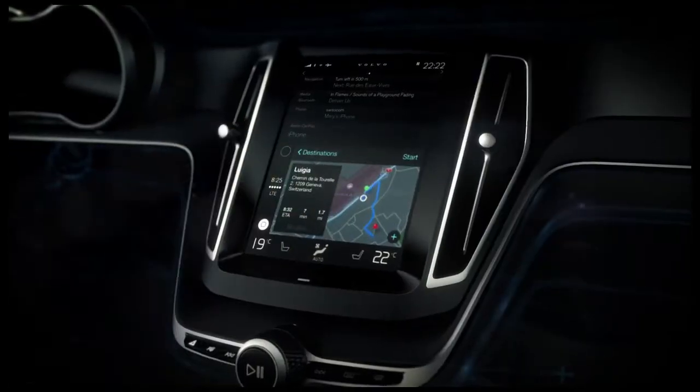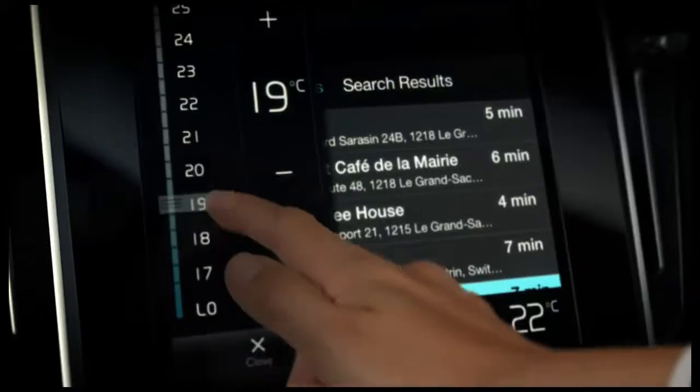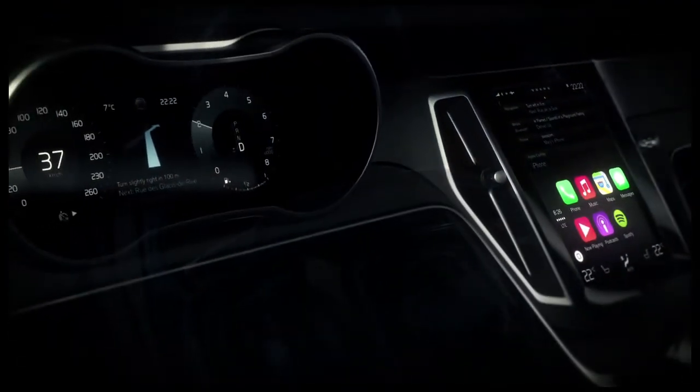Through the clever integration in the center touch screen, you get full overview while you can still interact with both Apple CarPlay and your Volvo simultaneously.